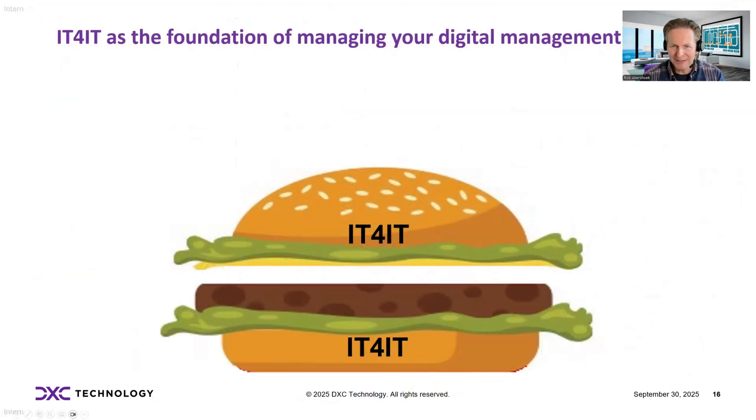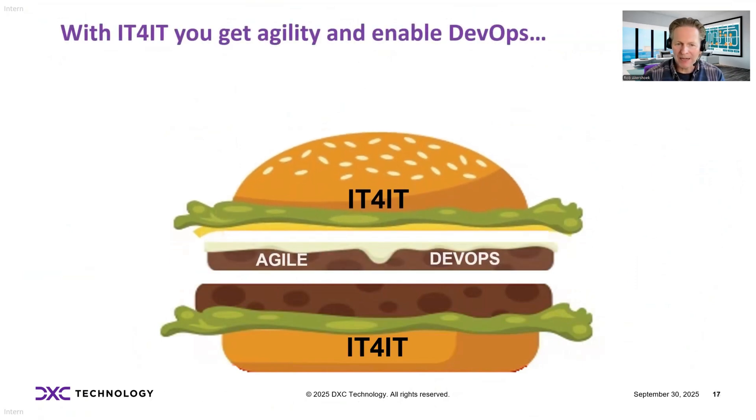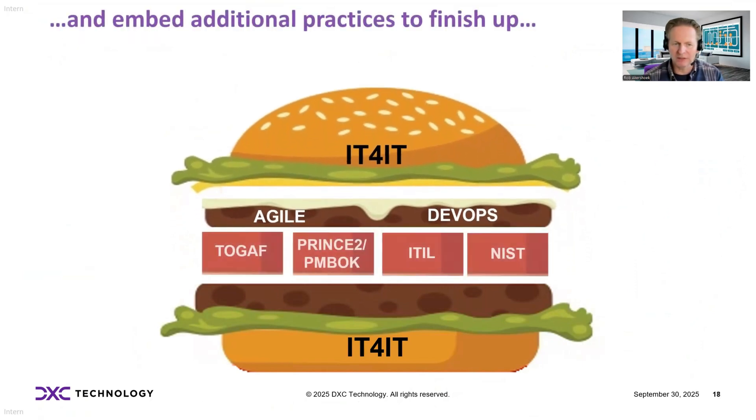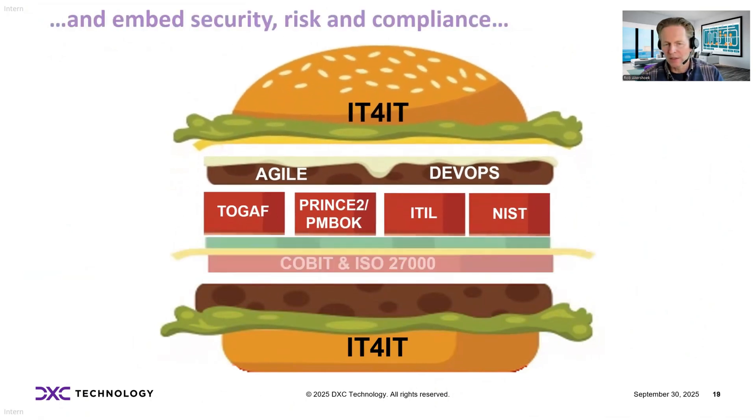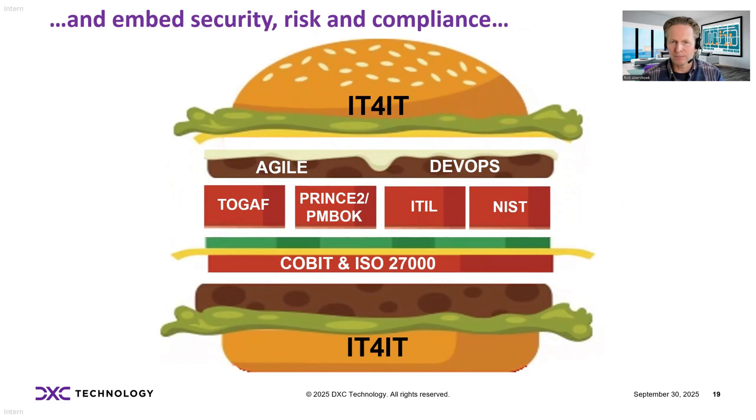IT for IT provides that foundation — defining the blueprint, the common data model, the end-to-end flows that you need to optimize your IT. That is combined with agile and DevOps practices, and integrated with architecture practices like TOGAF, ITIL, NIST for SecOps, and also supporting capabilities related to risk and compliance — basically building that integrated digital capability model.